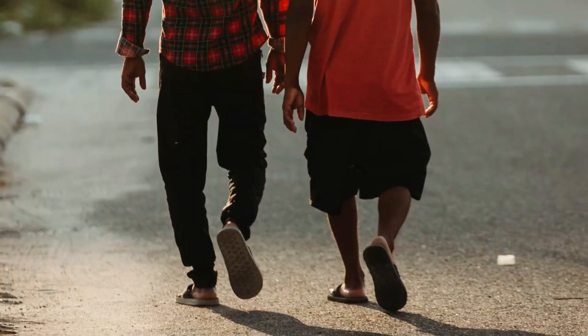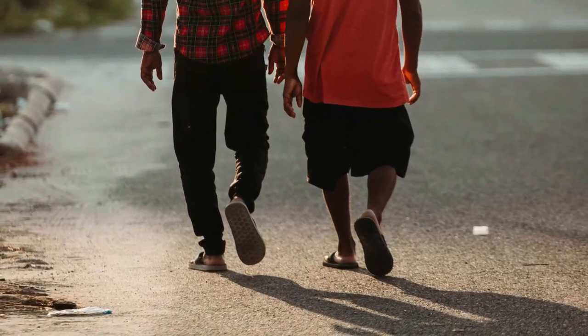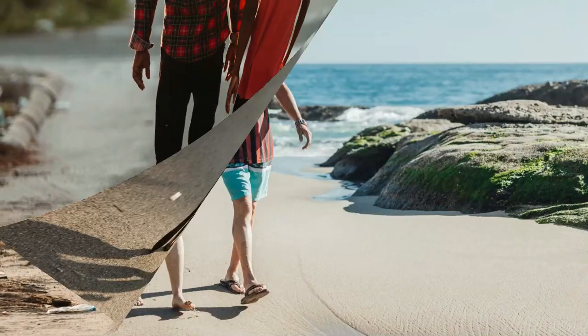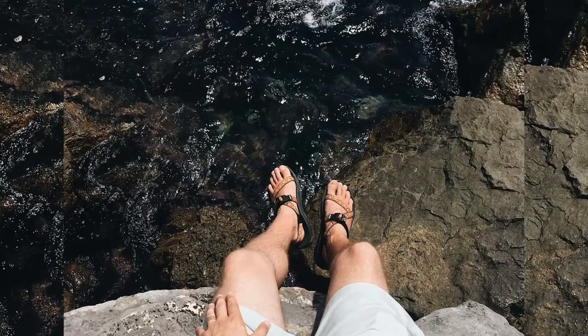People may choose to wear sandals for several reasons, among them comfort and warm weather. Economy — sandals tend to require less material than shoes and are usually easier to construct — and as a fashion choice.